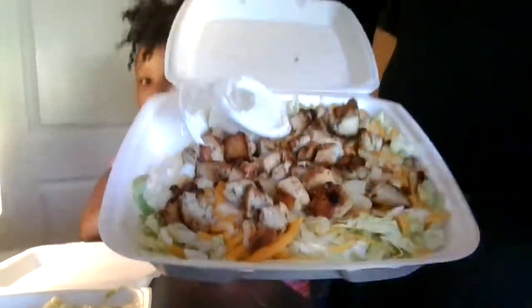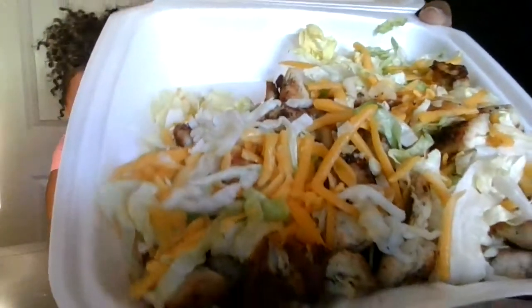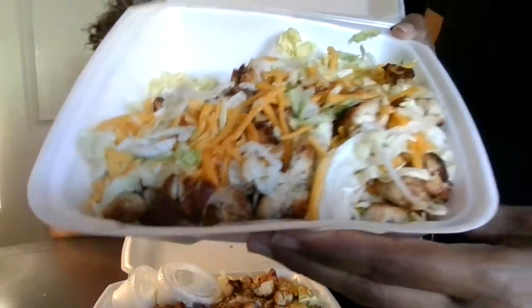Guys, we're still trying to find the pop rocks — right there looks good. We're still trying to find it. That looks good as well. She's been mixing it around.